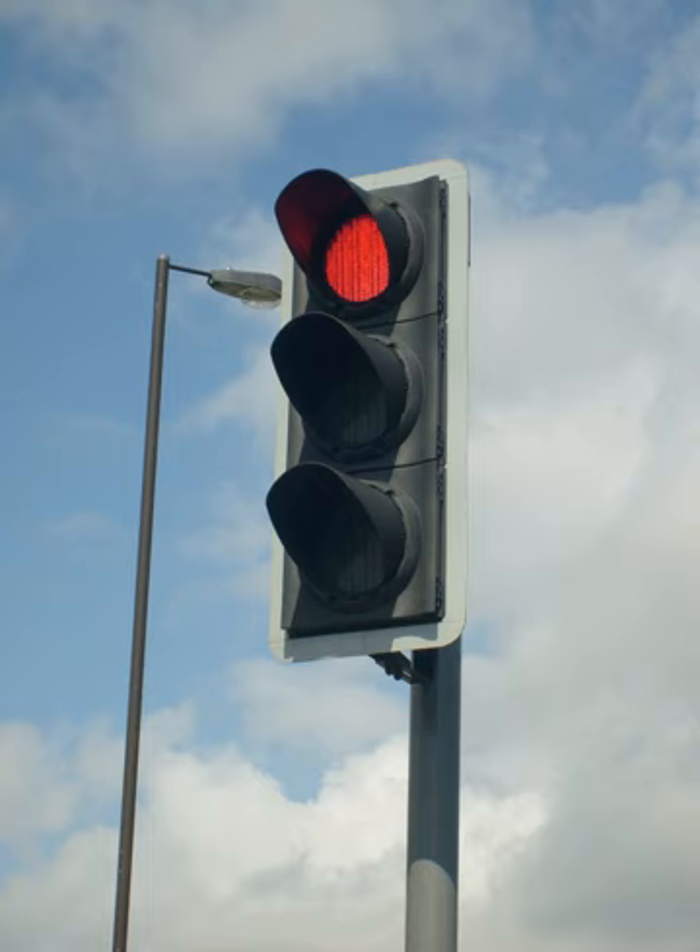In Britain and much of Europe, normal traffic lights follow this sequence: Red means stop; red and amber means stop but prepare to proceed; green means proceed with caution but only if the way is clear; amber means stop unless it is unsafe to do so.